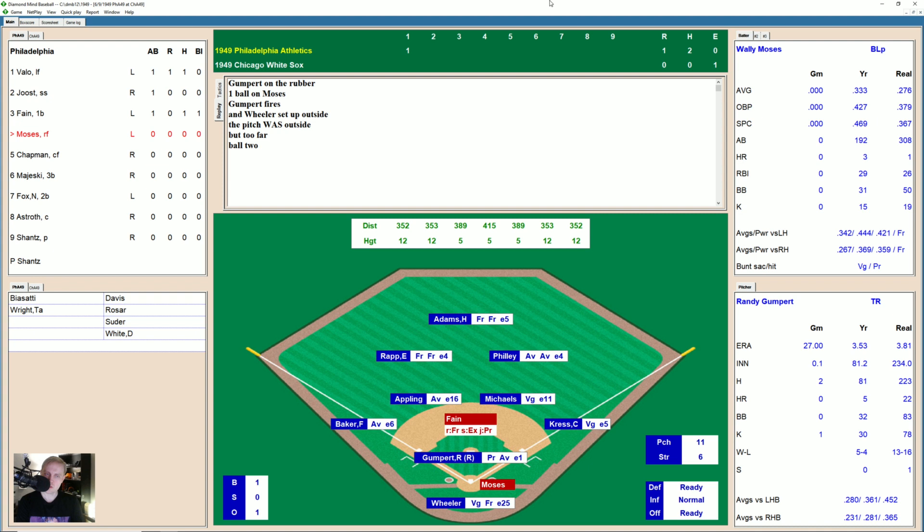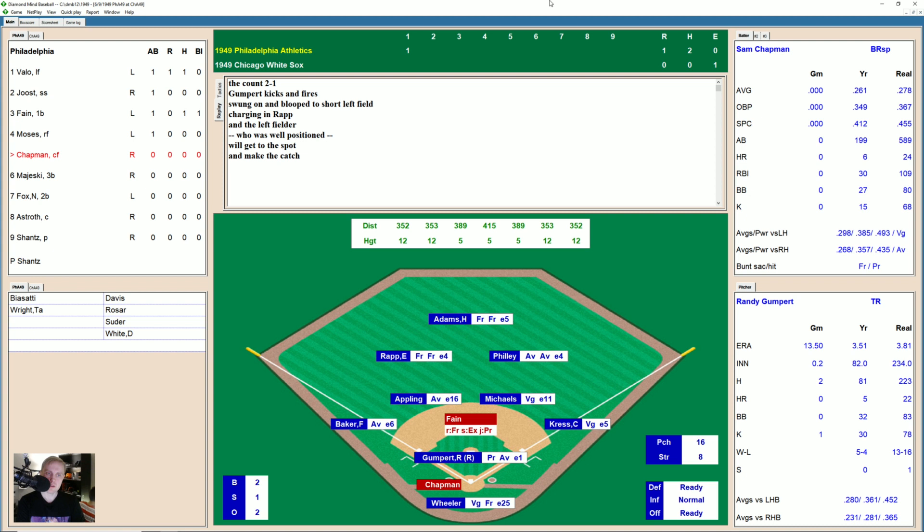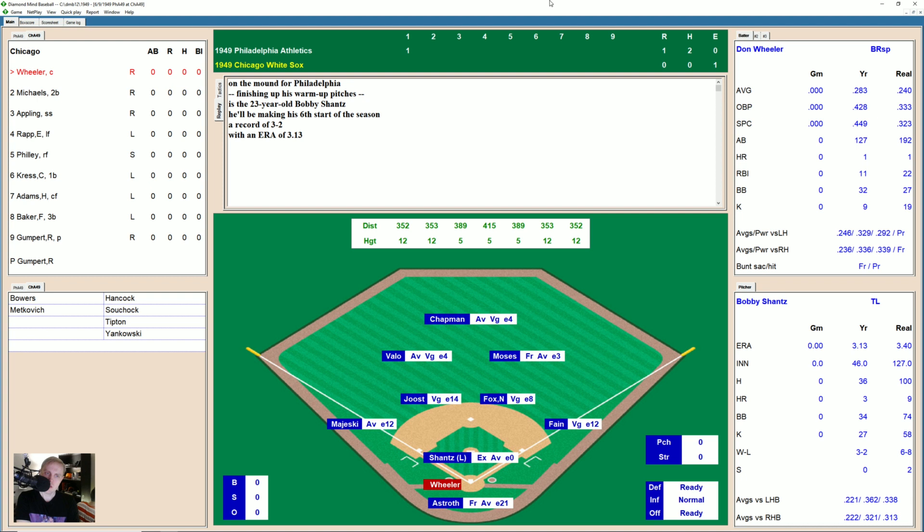Wally Moses takes the ball. These Athletics are built for Diamond Mine Baseball. 2-0 now the count on Wally. That's a deep right-center field — Philly makes the catch. Fane decides to hold at second. Philly's arm a little bit too good for that. Here comes Chapman. There is a strike on Sam, 0-1. That's off the outside edge, 1-1. High, 2-1. Looped over to left field and Rapp's going to get there in time for the out. We go to the bottom of the first.